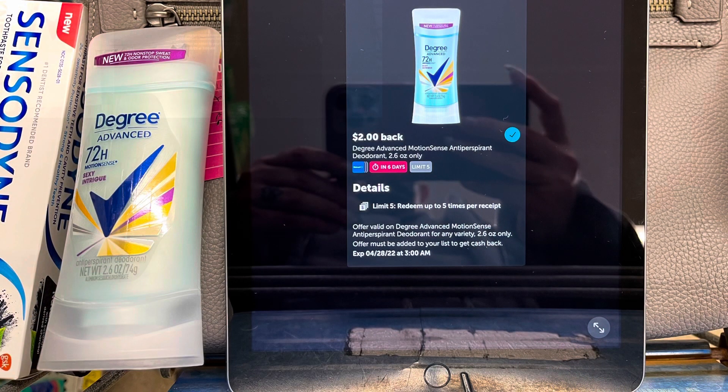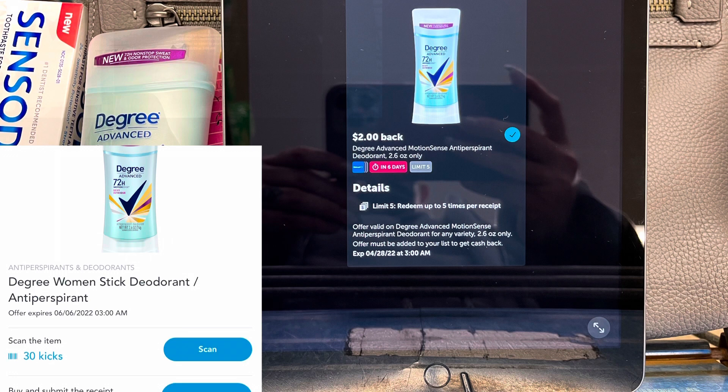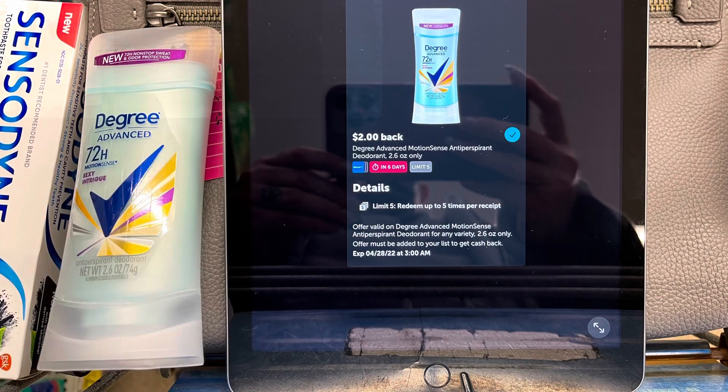I'm also going to pick up the women's Degree again for $4.98. I'll submit to Ibotta for a $2 rebate. Between the scan kicks and buy kicks, I'm going to get back $1.32 from Shopkick. And I did a survey on Brand Club for $1.75, making this a $0.09 moneymaker.